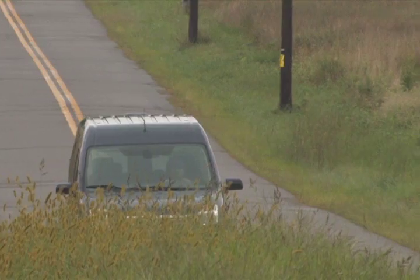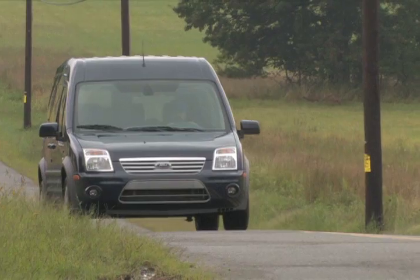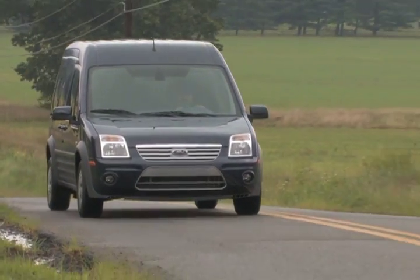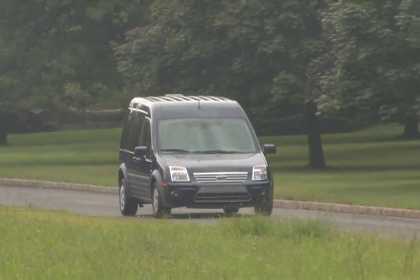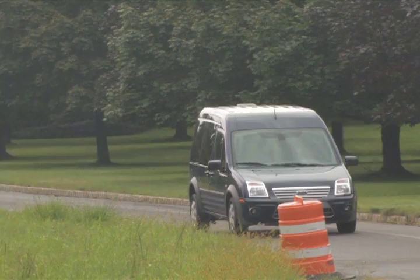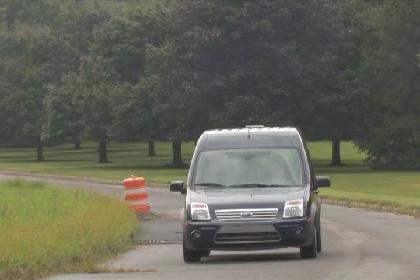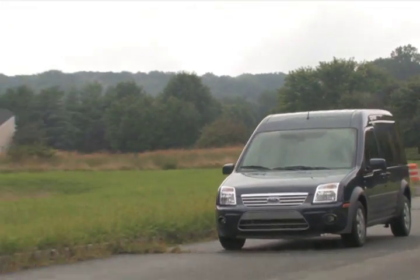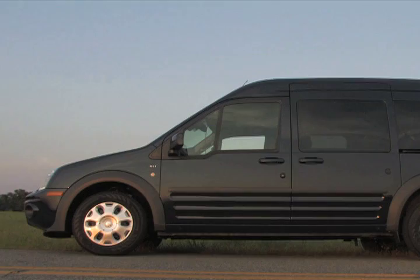All in all, the Transit Connect delivers an awesome mix of cargo capacity, maneuverability, ride, and fuel economy at an affordable price point. This odd-looking little duck is an unrivaled alternative to conventional vans, minivans, and pickup trucks. It's even being put to taxicab use. Electric and CNG-powered versions set the Transit Connect further apart from its conventional competition. We hope to see EcoBoost and turbo diesel options in coming model years.